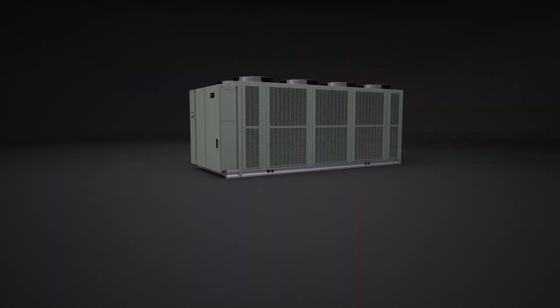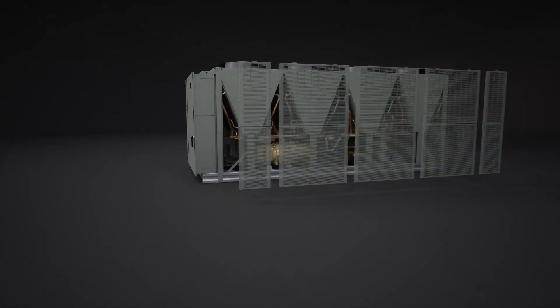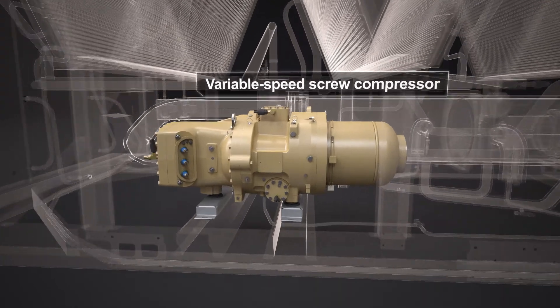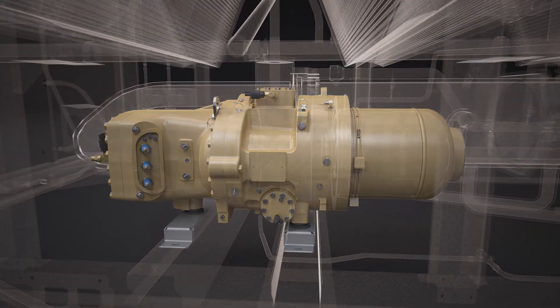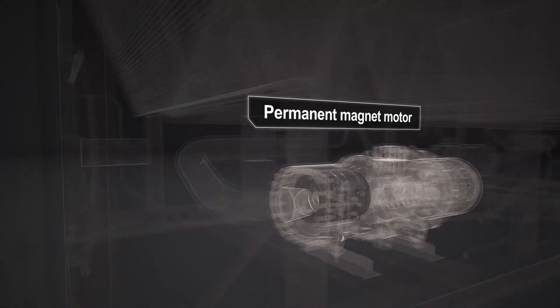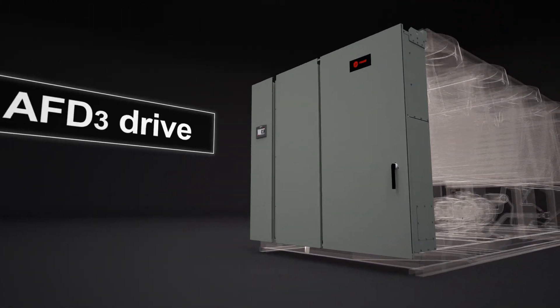At the core of the chiller's performance is the integration of a variable speed direct drive screw compressor with variable volume ratio compression to optimize efficiency for any lift condition, driven by a permanent magnet motor and controlled by the Trane 3rd generation adaptive frequency drive, AFD3.